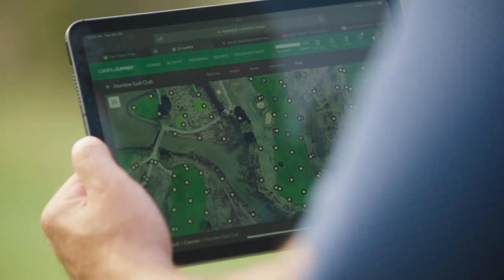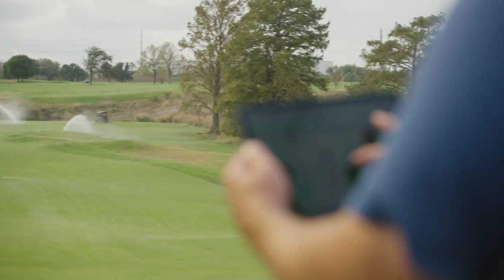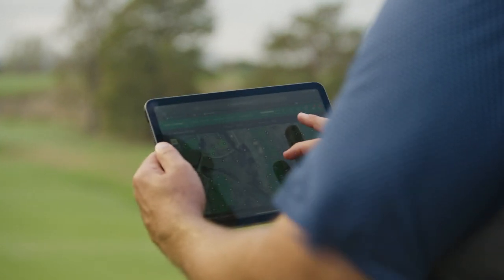A typical day at Mary Doe Golf Club, we start at 6 o'clock. After we get the guys going, I usually drive around, check everything, look for wet spots, and check what ran on the Cirrus Pro app. The maps are used a lot by my entire team. We can turn on heads in the field — it gives you a guide to tell you where you're at, so you can turn on the right heads in the right area.